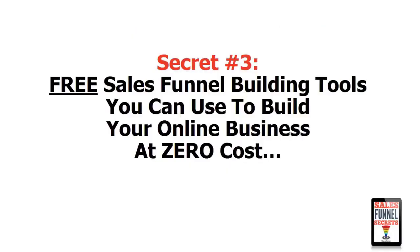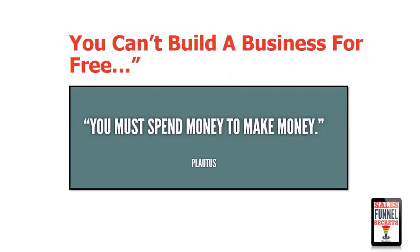We're going to take a look at secret number three: free sales funnel building tools you can use to build your online business at zero cost. There are kind of two things I'm talking about — the sales funnel building tools themselves, and how to have zero cost to build your business. So let's take a look here.